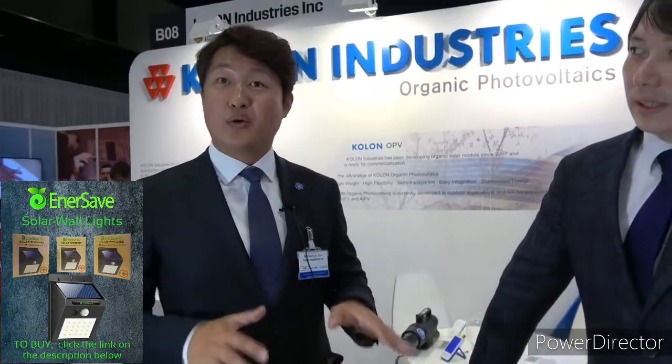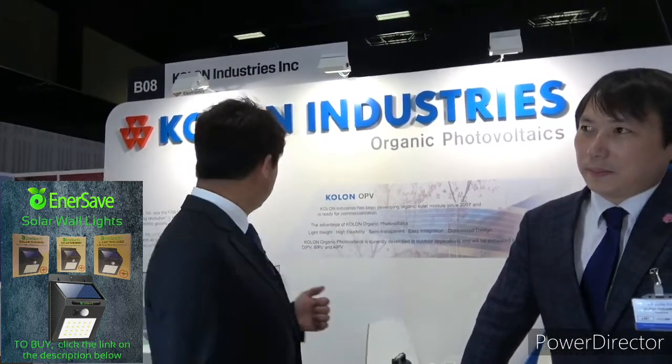Kholon Industries — and who are you? My name is Hwang Soo Kim. I come from Korea. Kholon Industries is leading the growth revolution.